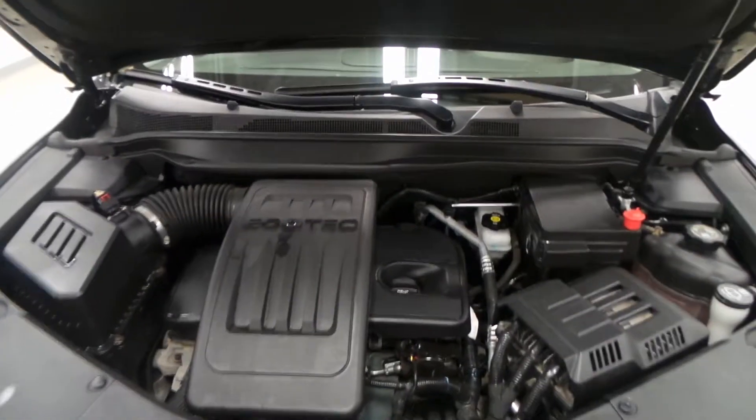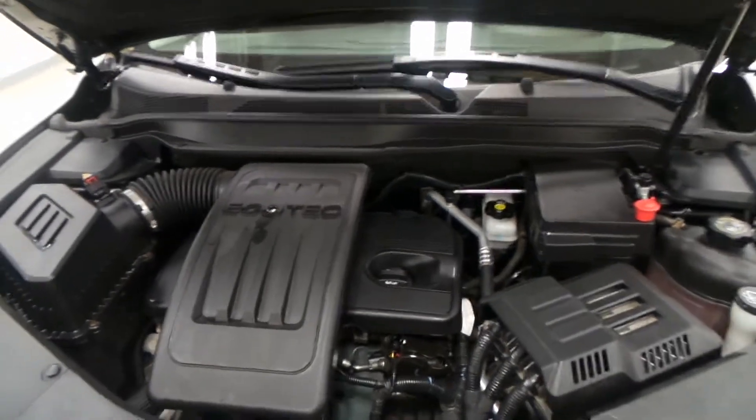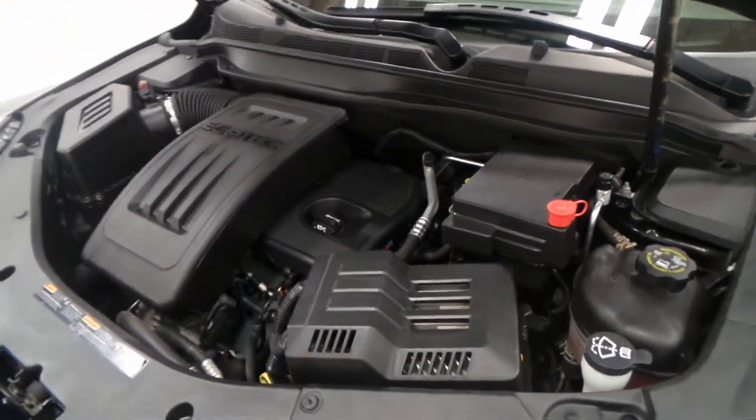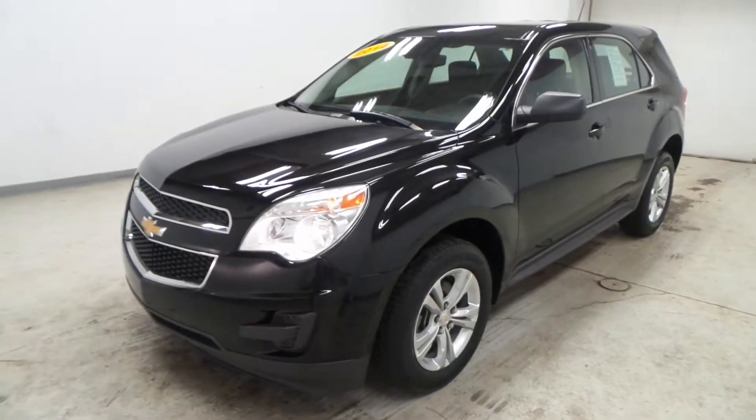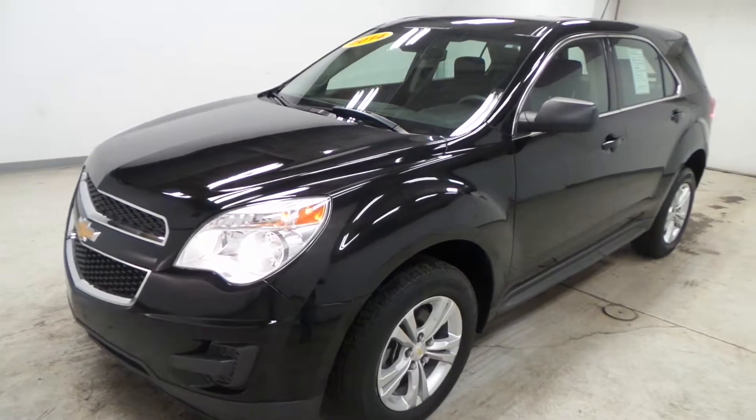There's the Ecotec 2.4-liter four-cylinder engine, 180 horsepower — great gas mileage, makes this a wonderful engine. So there you have it, folks: the 2014 Chevy Equinox all-wheel drive.